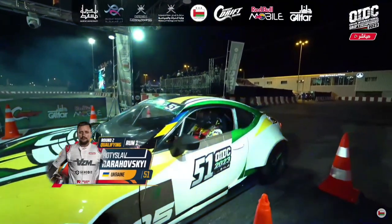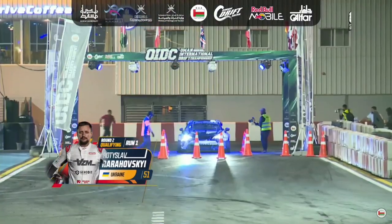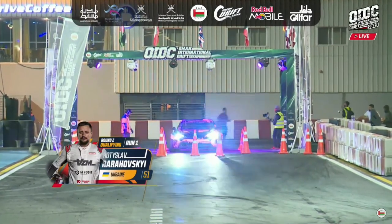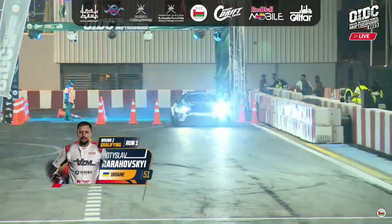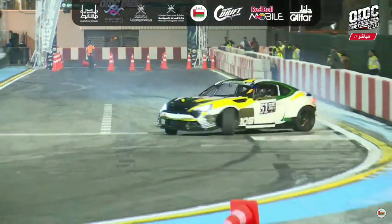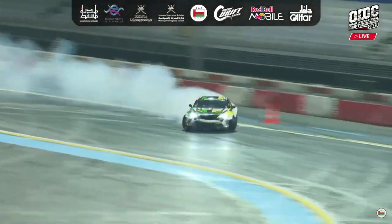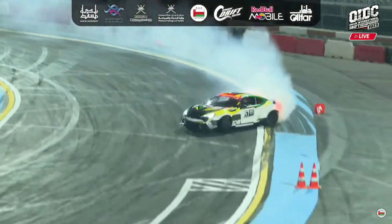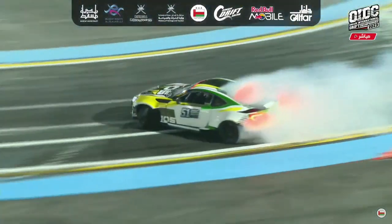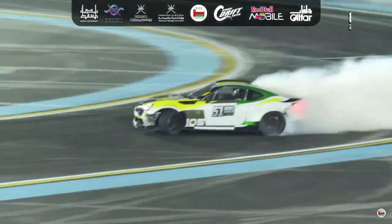Rustylav Rorohovsky on the line — the Ukrainian driver feeling confident. Gets the thumbs up and away he goes off the line. Aggressive flick, maybe a little too early. You can see heavy use of that left foot brake as he works his way into outside zone 3, getting the job done. Does slow that car down quite a bit on the foot brake.